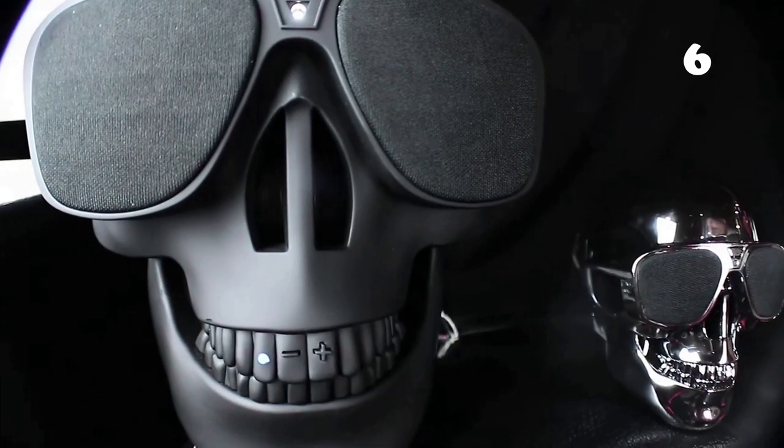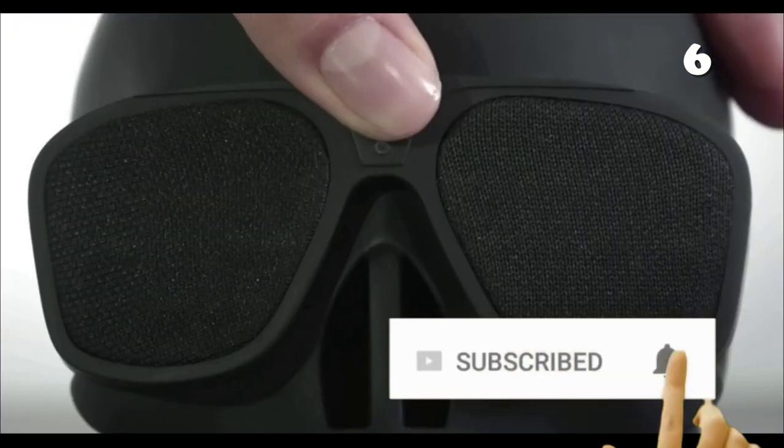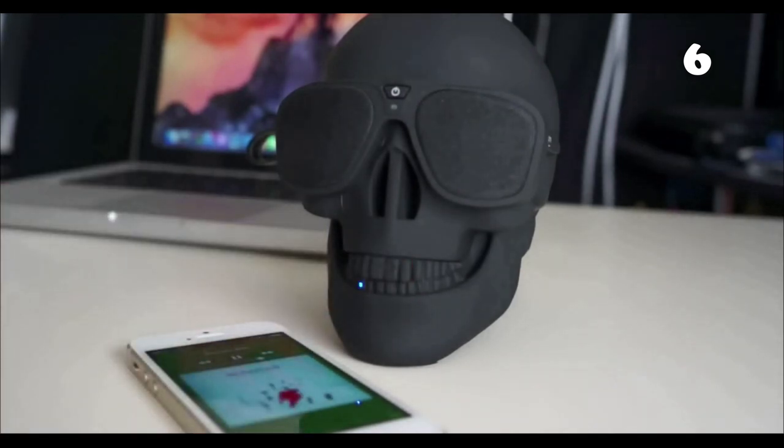Upgrade the interior of your room with this aeroskull, which is primarily a Bluetooth speaker. Not only is it beautiful to look at, but it is also beautiful to listen to, as it enriches your ear with high quality sound. It is also compatible with CD players and is super lightweight, so you can carry it around easily.